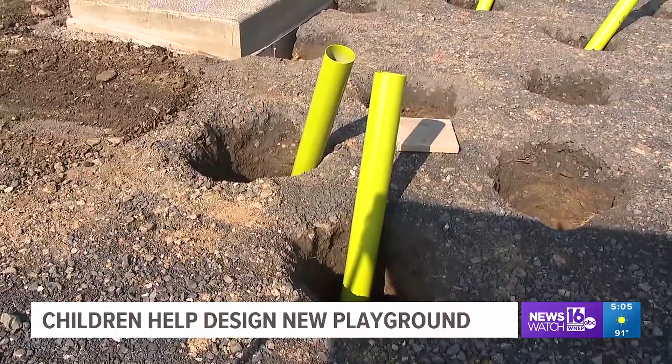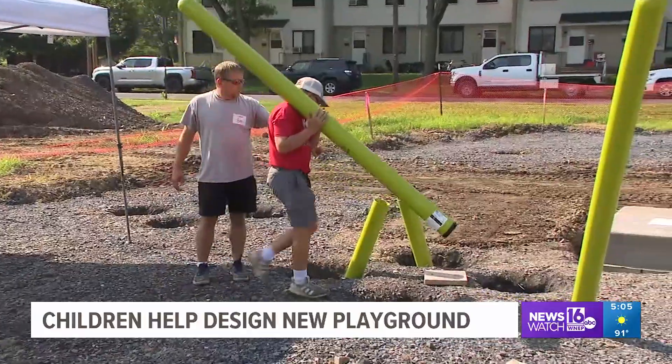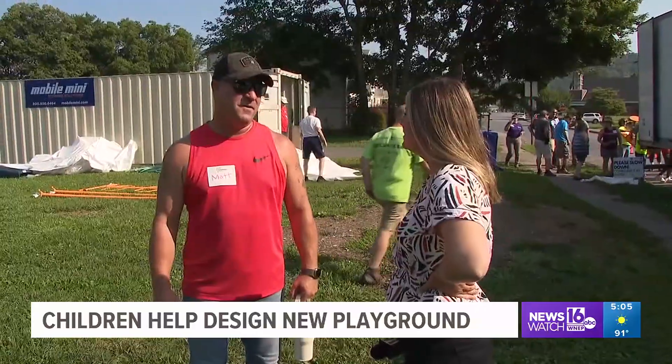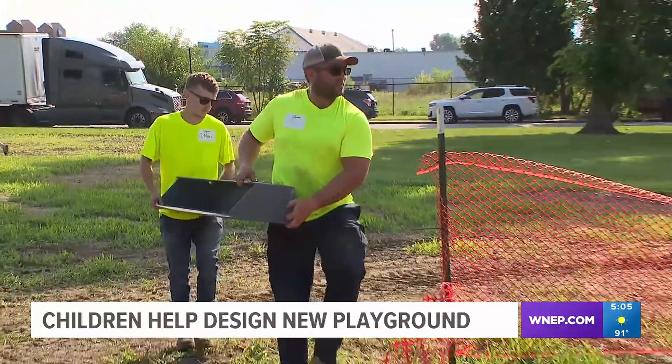Officials plan to add a rubber protective surface and hope to have the playground area officially open for kids in about three weeks. Lock Haven Police Chief Matt Rickard says the park will be a safe place for children and their families to go to.